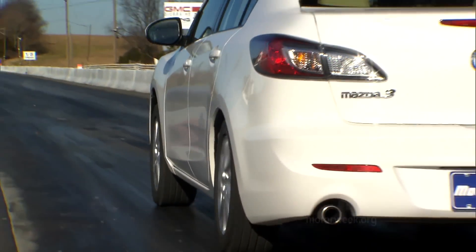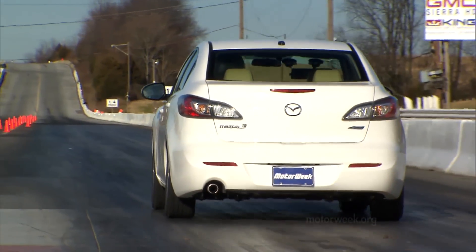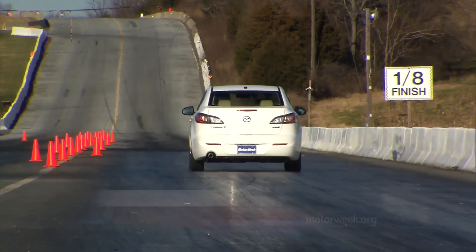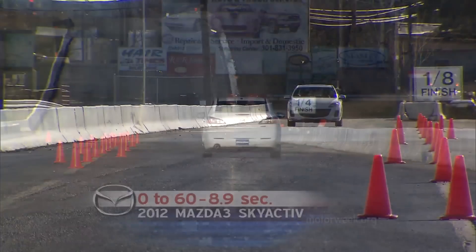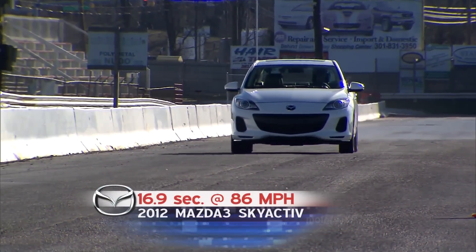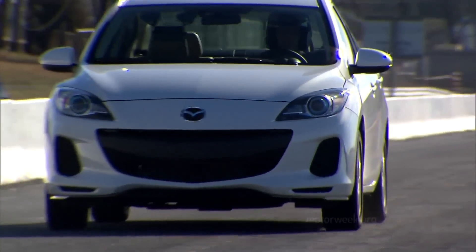Off the line, the new fuel-efficient Skyactiv powertrain proved quick as well. The 2-liter has adequate torque right from the get-go and reached 60 in 8.9 seconds. Power quickly levels out, and the full quarter-mile passes in a leisurely 16.9 seconds at 86 miles per hour.